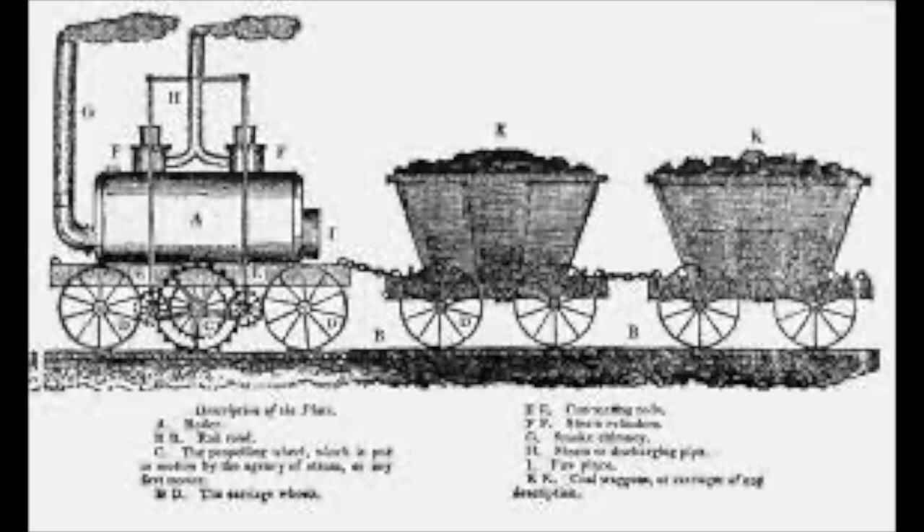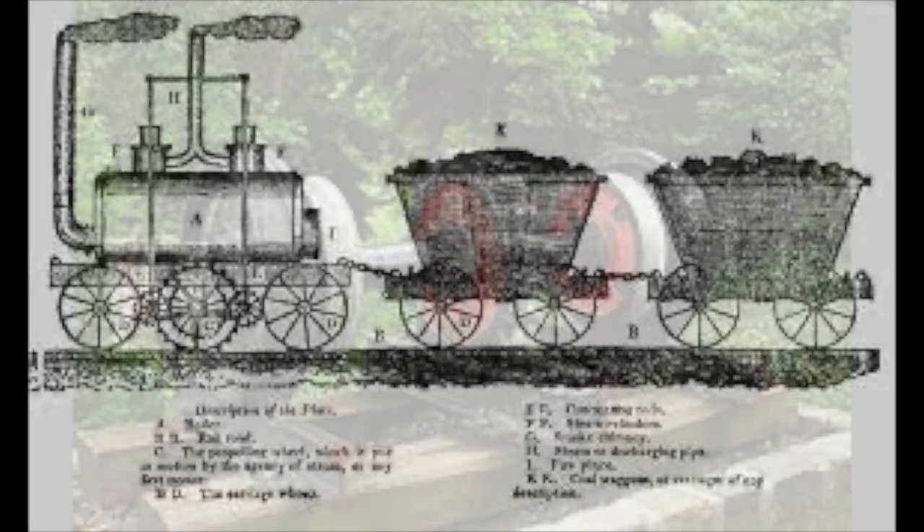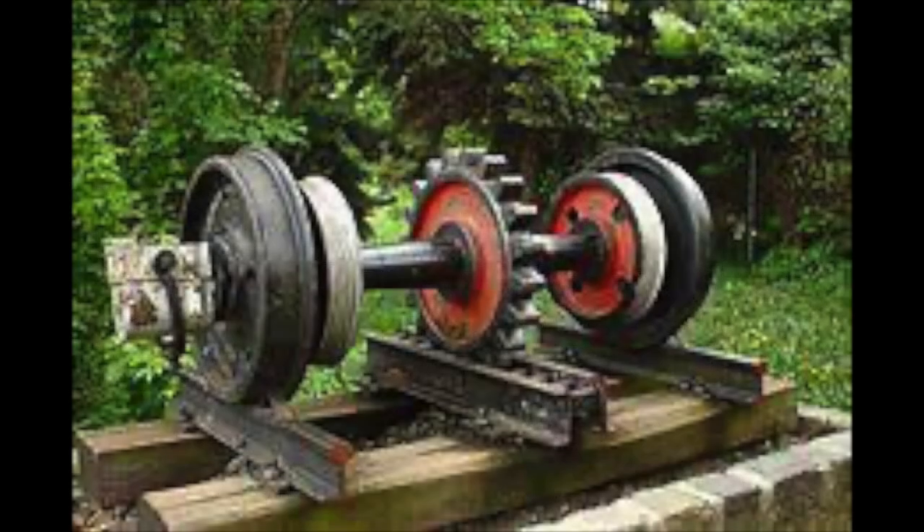From Trevithick's early work, Blenkinsop knew the engine's weight was going to be important. He didn't want another incident like Trevithick, where his first engine, while successful, was so heavy it broke the iron rails it travelled on. On the other hand, extra weight meant more adhesion, which would be good especially up the incline. In a bold move, Blenkinsop instructed the manufacturers to make the engine as light as they could and patented a new type of railway that wouldn't rely solely on the use of adhesion. He invented what would be known as the rack and pinion.